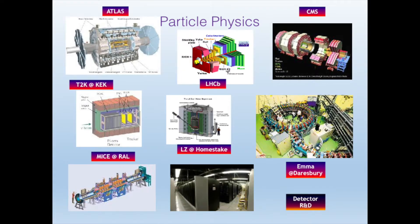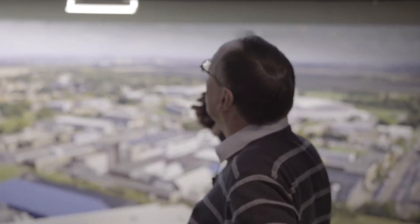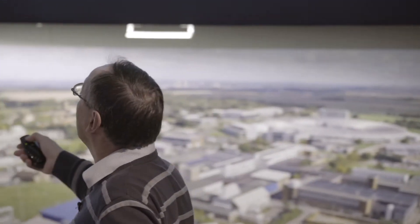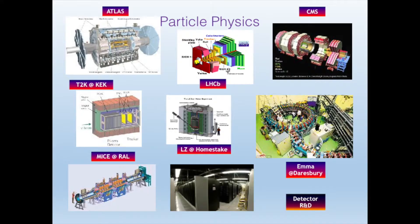The particle physics department at Rutherford Lab is involved in a number of projects. We try to support all the major projects in the UK. In particular, the big experiments are ATLAS and CMS — the two huge experiments at CERN. I'm the group leader for the ATLAS experiment here. There's also LHCb.